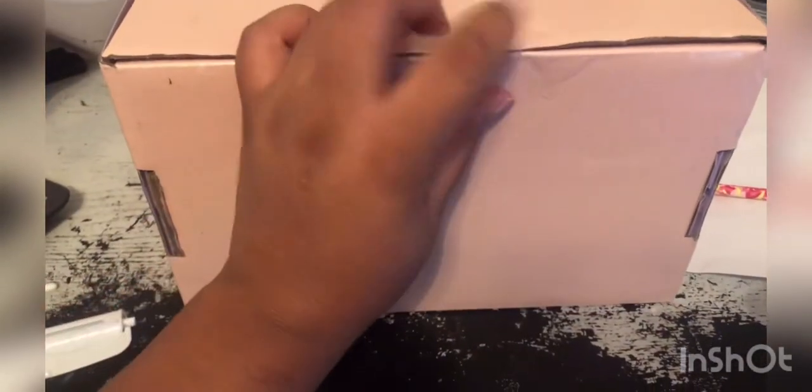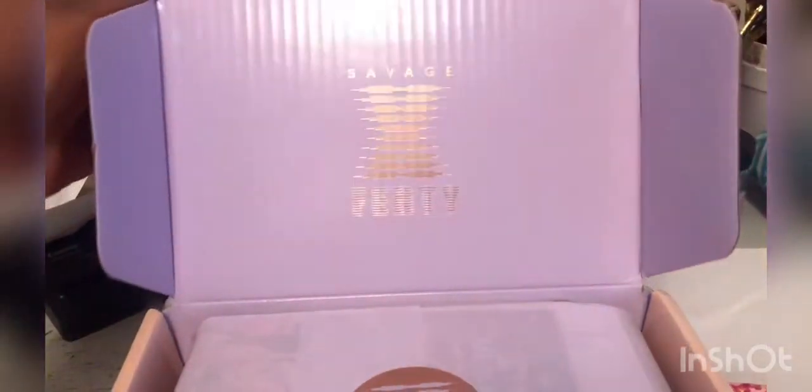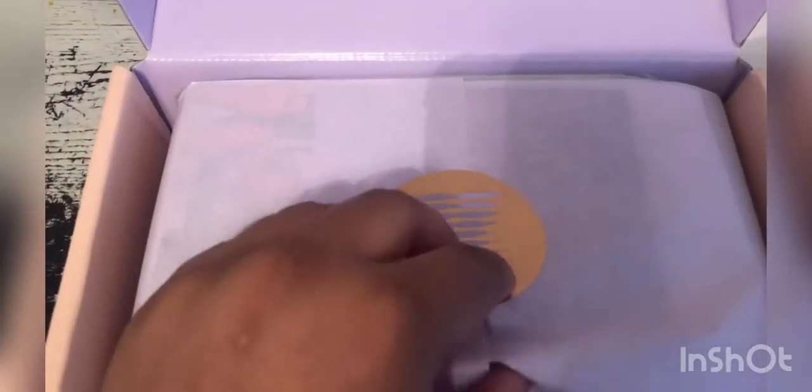Okay, so this is what the box looks like. Let's get this open, y'all. It looks nice. Savage Fenty. It has a sticker. Trying to keep it all clean.